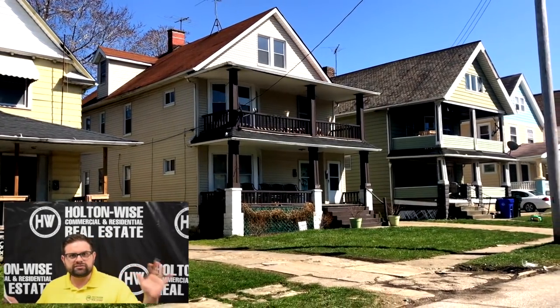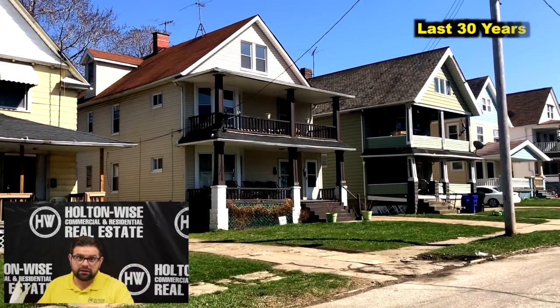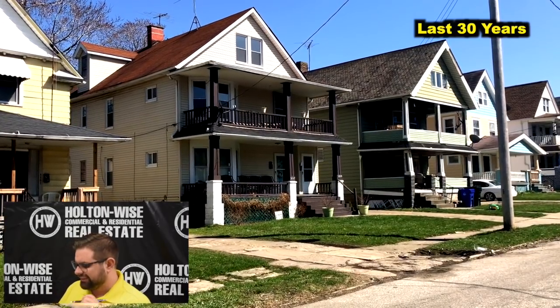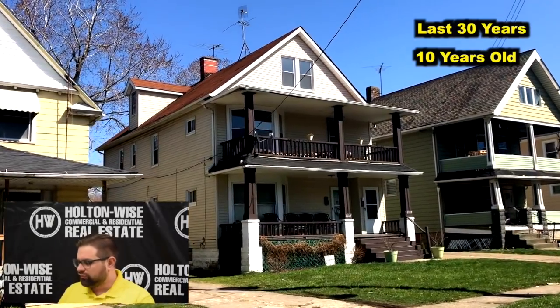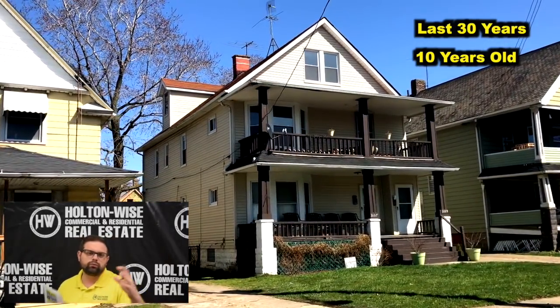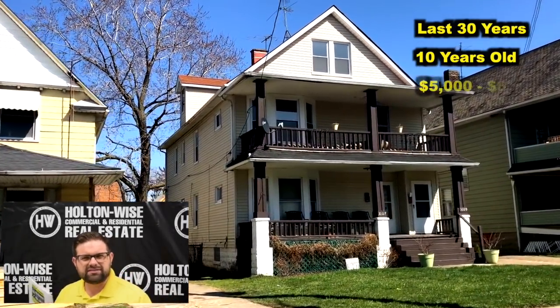The roof — just so everyone's aware, roofs are going to last 30 years. This particular roof is only 10 years old, so it's only a third of the way into its usable lifespan. A roof on a building about this size, Holden Wise would replace that for about $5,000 to $6,000.